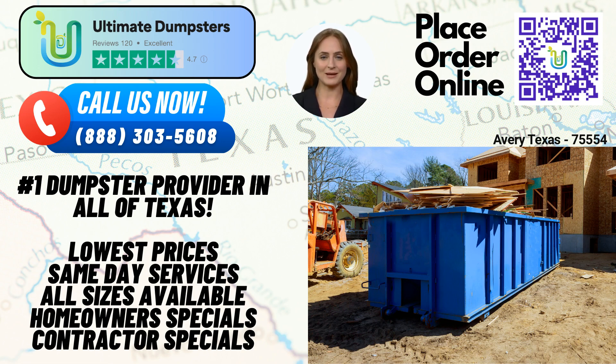So, whether you need a roll-off dumpster, waste management services, junk removal, or trash containers, Ultimate Dumpsters is your trusted partner in Avery, Texas. Experience our exceptional service, quality dumpsters, and competitive pricing. Contact us today and let us handle your waste management needs with professionalism and efficiency.